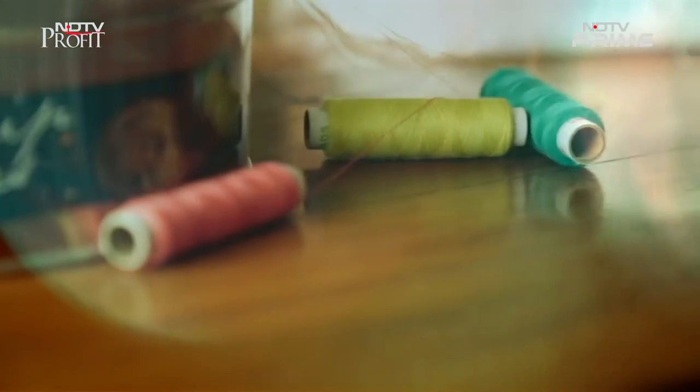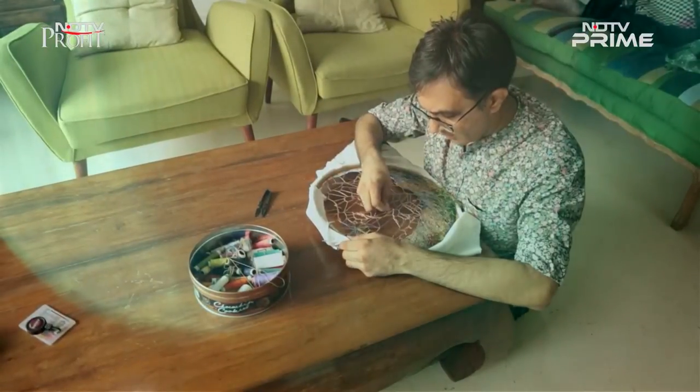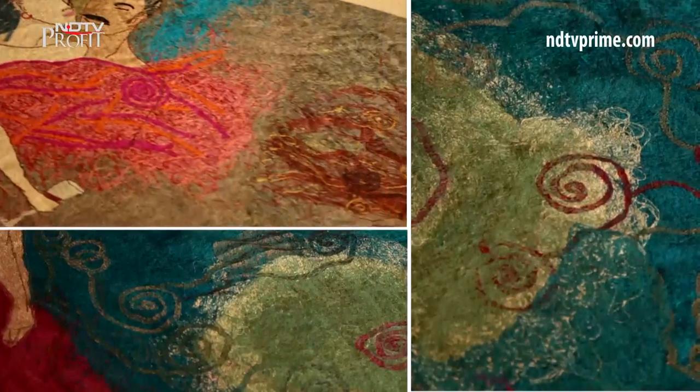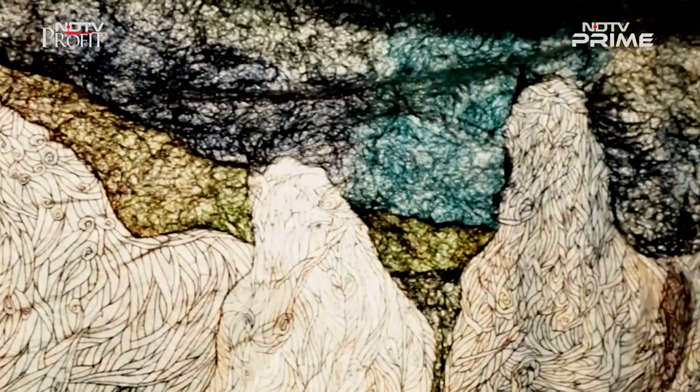I love how we learn something new every single day. We now meet artist Gunjan Arora, who creates these magnificent threadwork art pieces. Let's take a look. Threads became a therapy. Threads became our point of thinking. Hi, I'm Gunjan Arora, and I'm a textile artist, and I practice a very special technique of textile making with a very dear friend of mine, Rahul Jain.